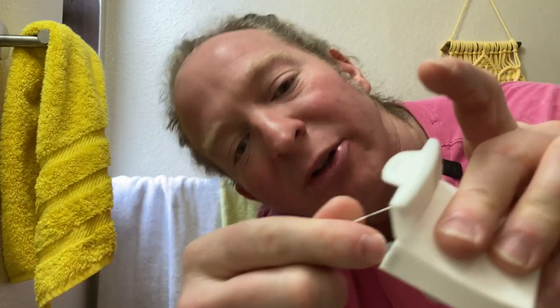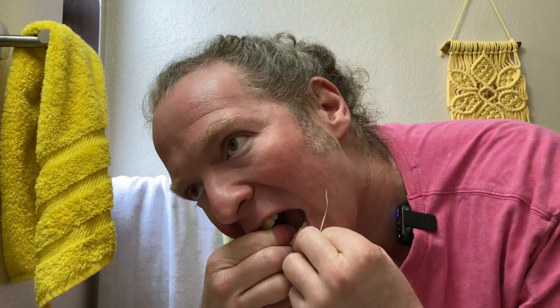When you pull it out, you can break it on the thing there. And then what you're supposed to do, you just... It's hard to get the back teeth. You really gotta get in there.